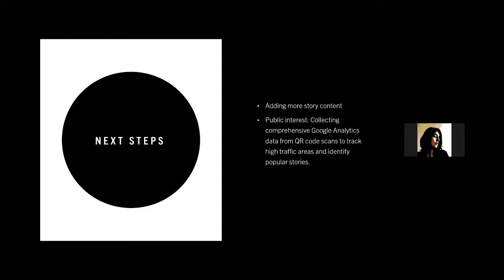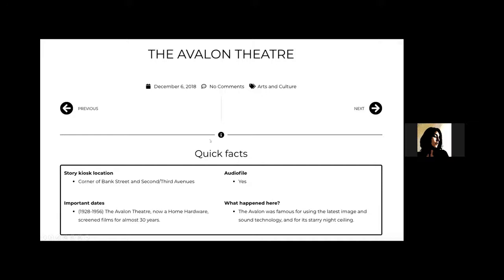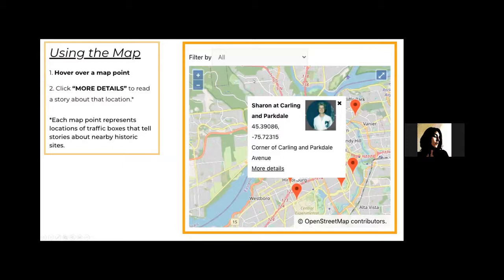Before wrapping up, I'll just show the quick facts section — this is what you see when you click on a page. And this is a screenshot of the map: if you hover over a map point, you would click 'more details' to access the story. It shows the location, an archival photo, and a little legend. That's it. Thank you.